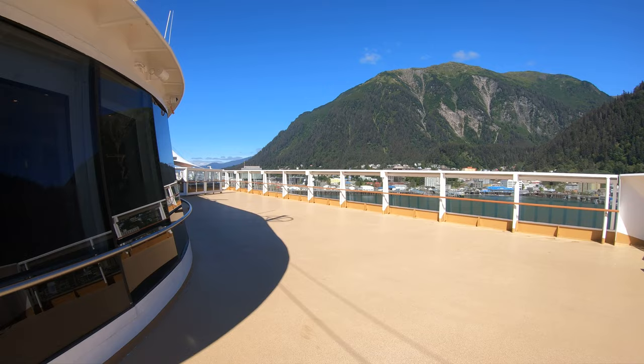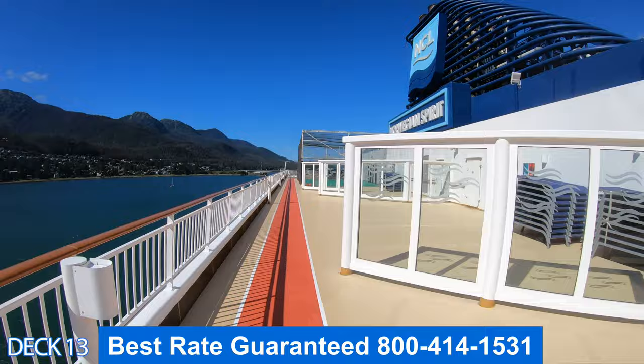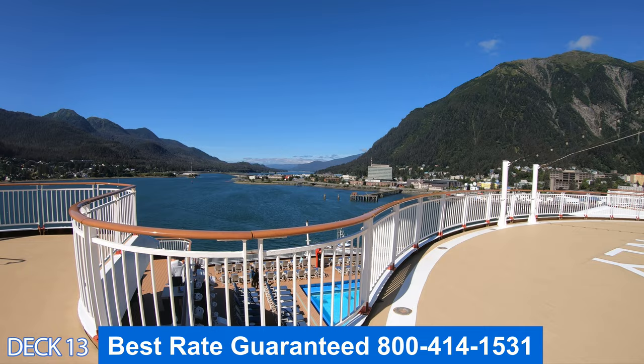Let's do a quick walkthrough of deck 13. Right here is the bar that's a deck above the pool area. To the right is the main pool. If we head all the way to the back, right here is the basketball court, and then back here is the Spice H2O.